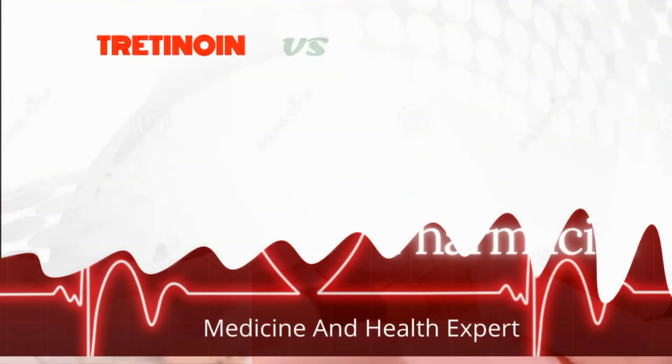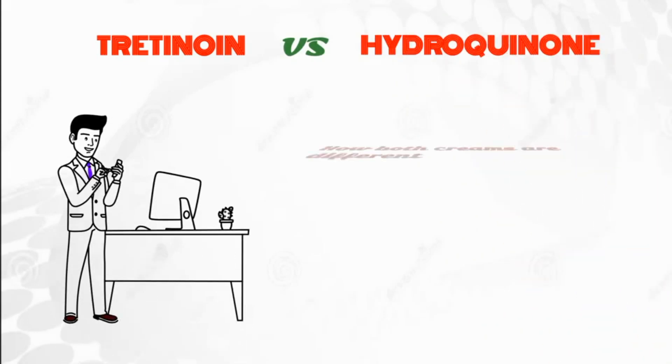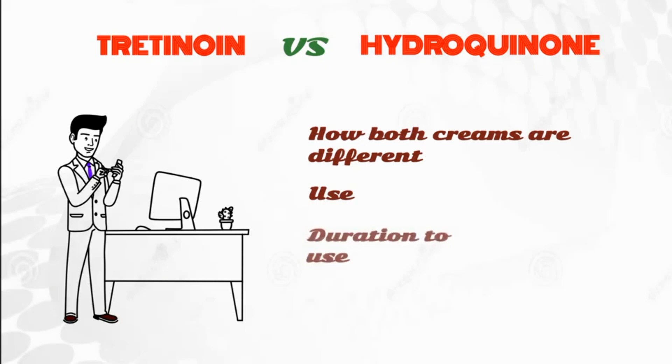Today's video is about the difference between tretinoin and hydroquinone. In this video we will discuss how both creams are different, their use, duration of use, and their possible side effects.